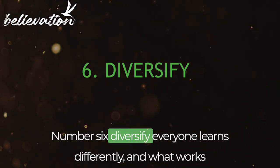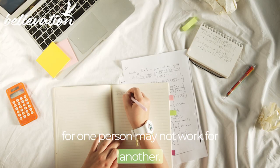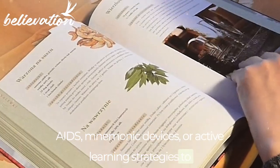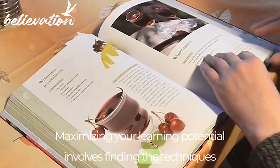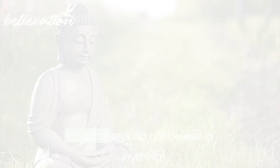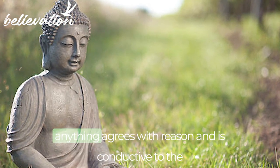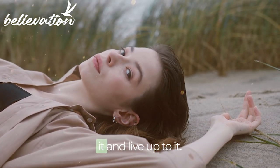Number 6: Diversify. Everyone learns differently, and what works for one person may not work for another. Experiment with different learning techniques, such as visual aids, mnemonic devices, or active learning strategies to find what works best for you. Maximizing your learning potential involves finding the techniques that work best for your learning style and incorporating them into your study routine. Buddha says, 'Do not believe in anything simply because you have heard it. But after observation and analysis, when you find that anything agrees with reason and is conducive to the good and benefit of one and all, then accept it and live up to it.'